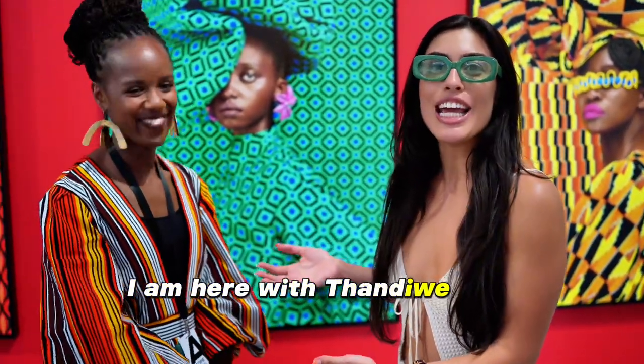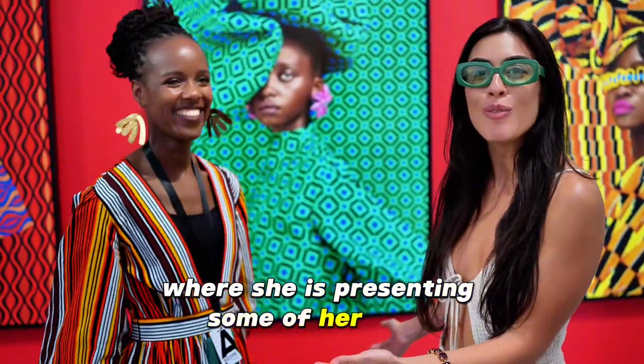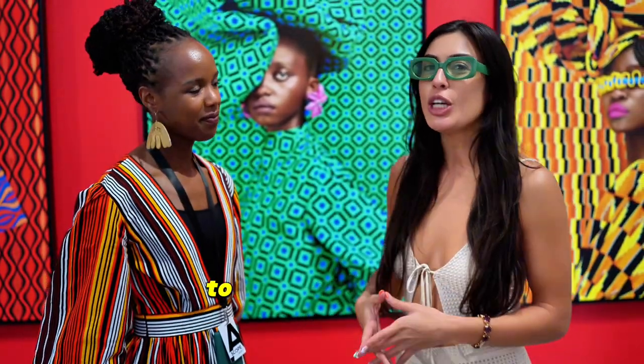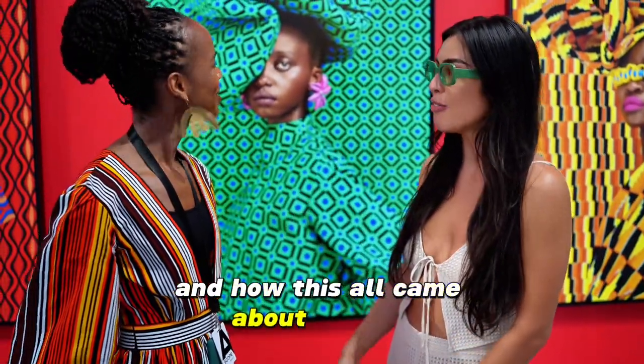It's Miriam with ExaModels. I am here with Tendi Wei at Stoke Art Show, where she is presenting some of her work. We wanted to start the conversation and go more in depth behind the scenes of how this all came about for you.